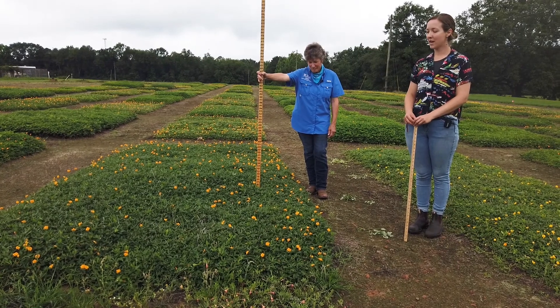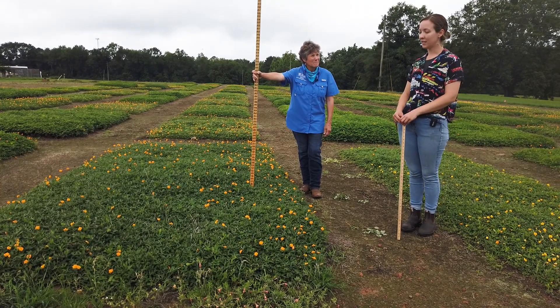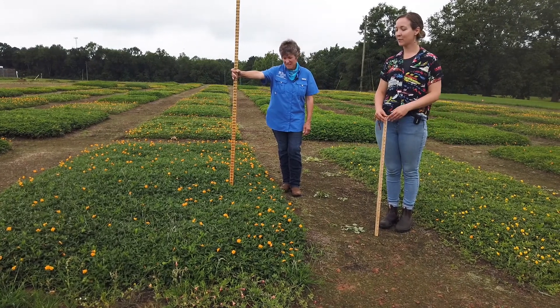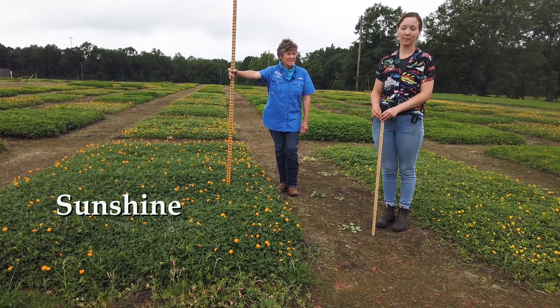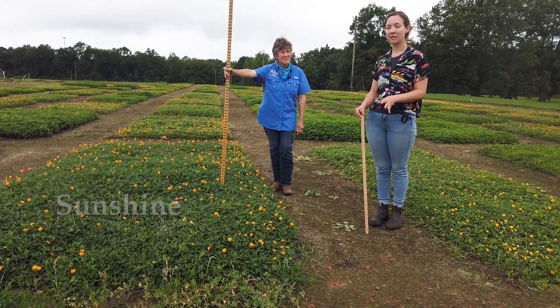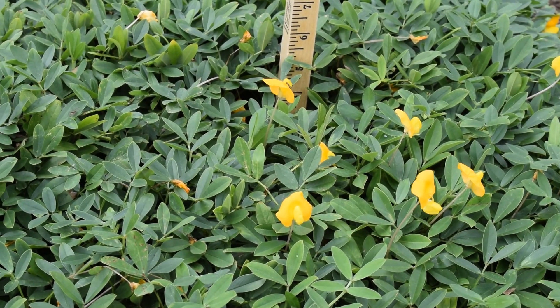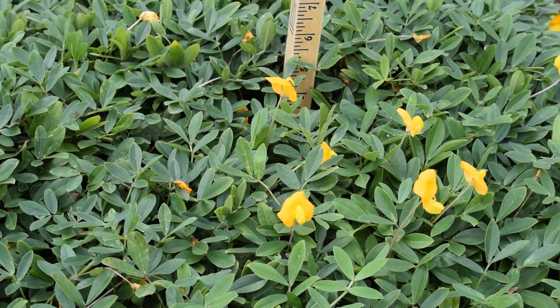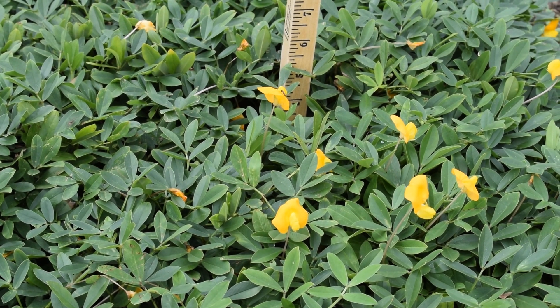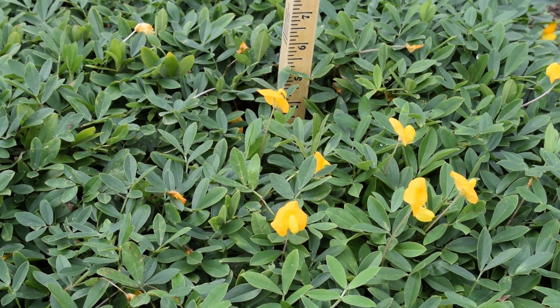I want to show you some unnamed experimental lines. This is 89 and 90, and our nicknames for them are Sunshine and Lemon Drop. Entry 89 has a very dark green waxy foliage, heavy flower, even growth habit — a very nice experimental line that sits at a height of about four to five inches.